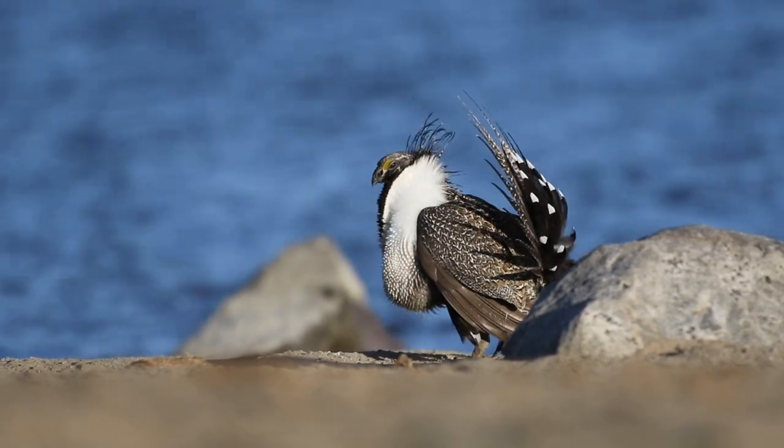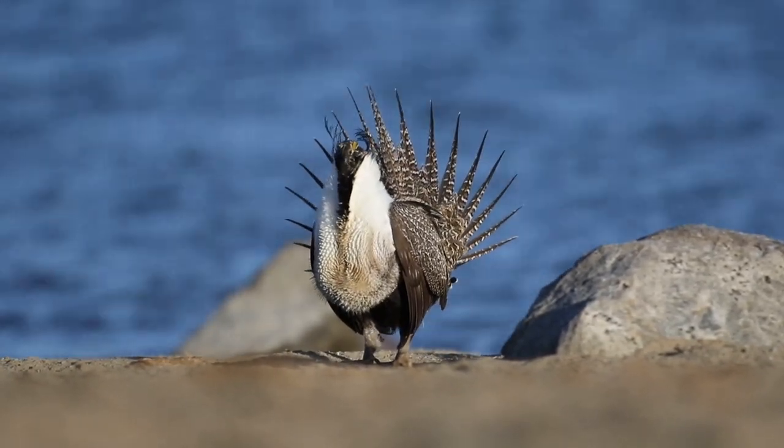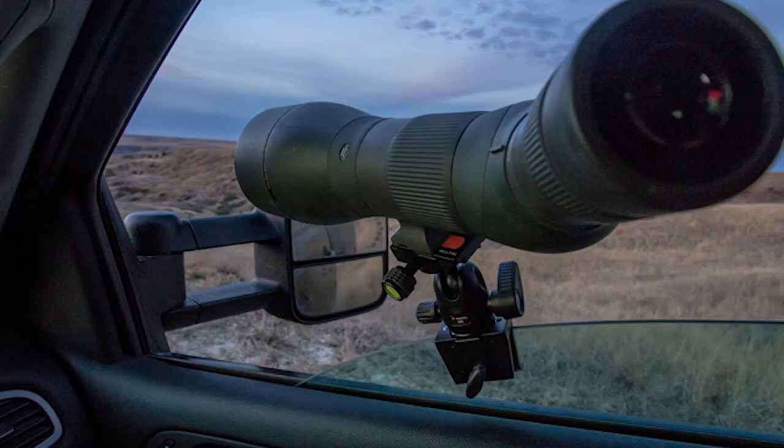Stay in your car and leave your dogs at home. Observe the birds from a distance of at least 80 yards, so that means bringing a spotting scope or binoculars.